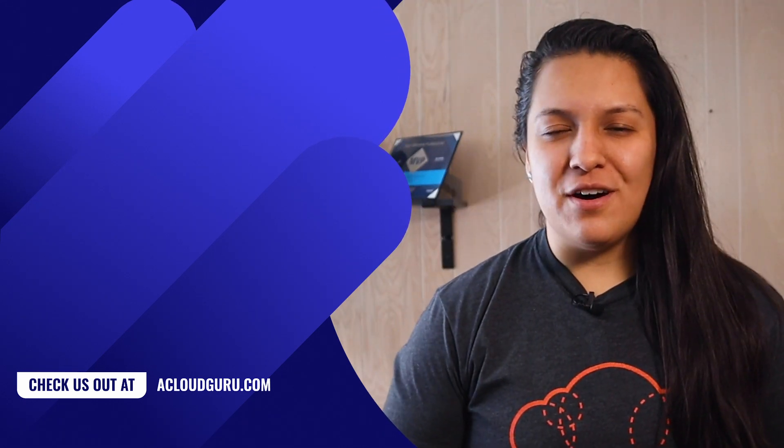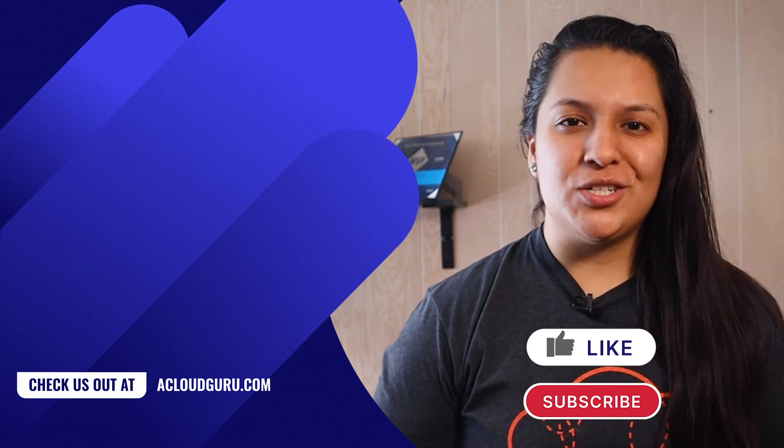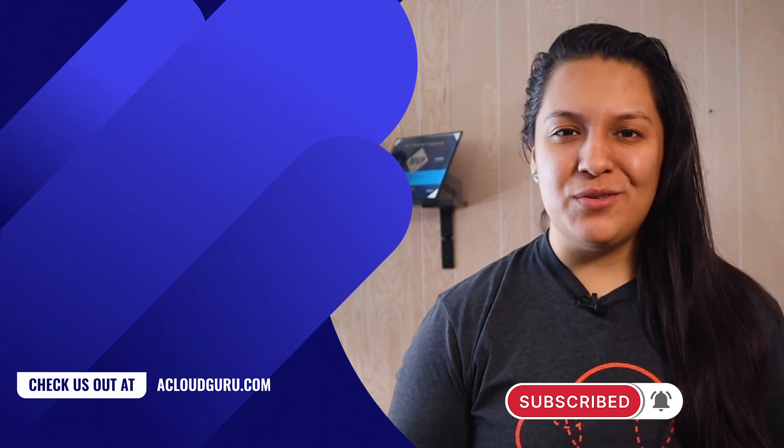Alrighty, that's it for this episode of Azure This Week. If you feel informed, make sure to leave this video a thumbs up. Make sure to subscribe for more cloud content. Keep being awesome, cloud gurus. I will see you in the next one.